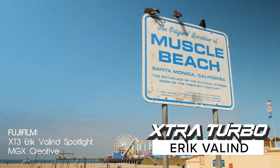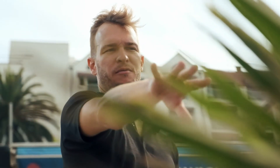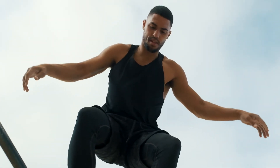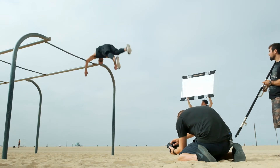My goal has always been as a photographer to come in and set the scene and make people comfortable so they can be themselves — but to use the technical side of my brain to light it, compose it, and position the story visually so that it becomes larger than life. I'm Eric Valland and I'm an active lifestyle photographer.